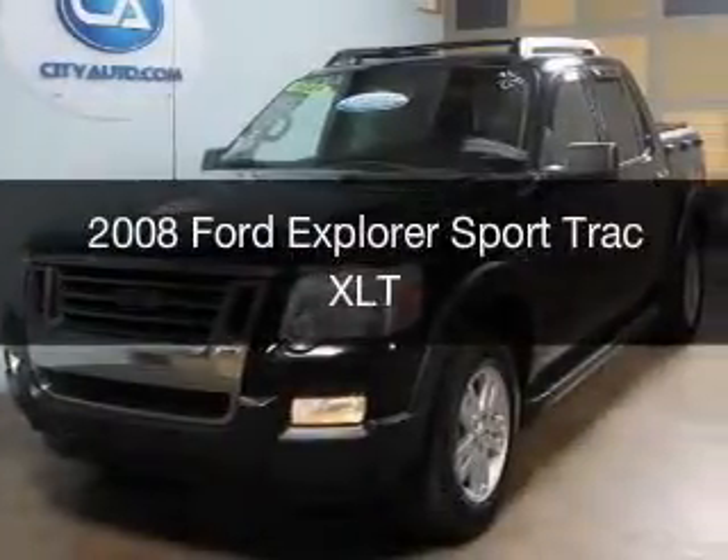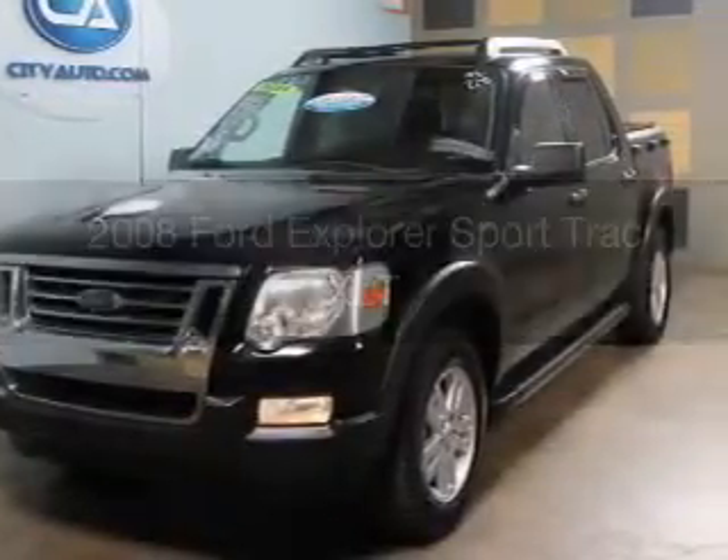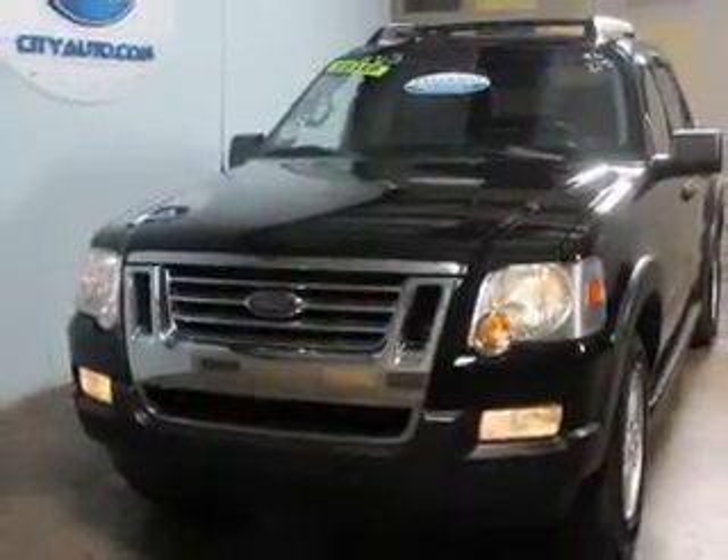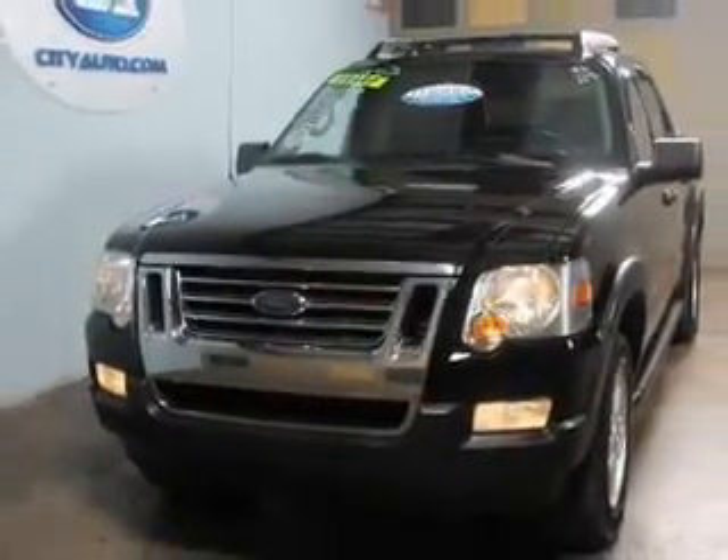This is a used 2008 Ford Explorer Sport Trac, powered by rear-wheel drive, a 4-liter, 6-cylinder engine, and a 5-speed automatic transmission.